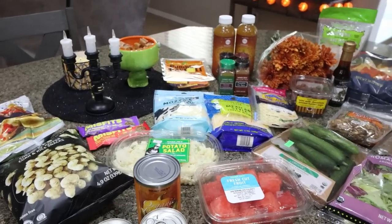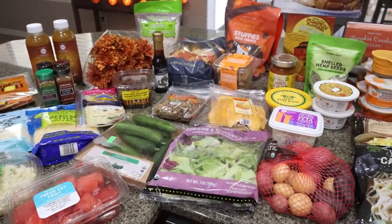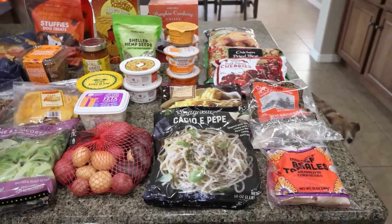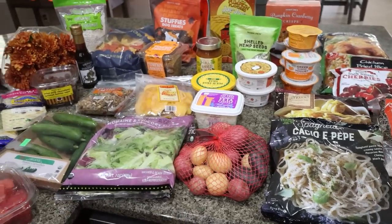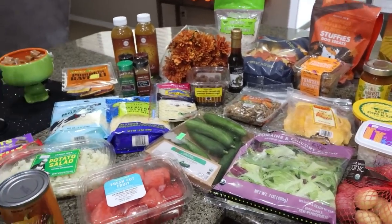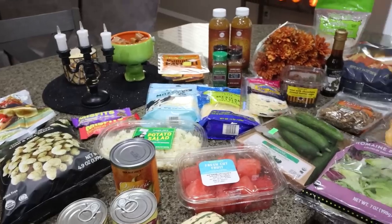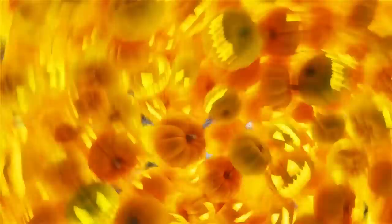Here is my massive Trader Joe's haul. I got a lot. I pretty much bought everything I could find that was fall and pumpkin — some of my favorite things, some new things to try. Everything is in store, so if you want it, grab it because none of it lasts very long. I made a trip all the way in to Trader Joe's, 45 minutes each way, so that I could share with you all my good fall finds. So let's jump in.